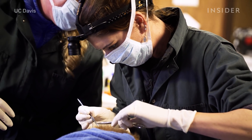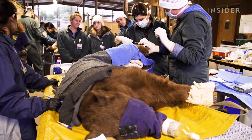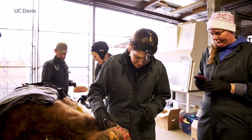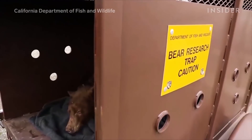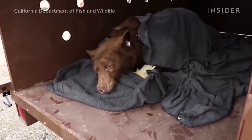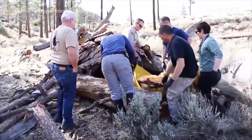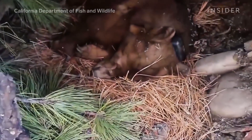People always say, well, that's a wild animal, you can't do that, or you can't make that work. And I say, where there's a will, there's a way. Medicine is always something where you have to push yourself to think outside the box. The tilapia exceeded all expectations. The bears and cougar were able to return to the wild in a matter of weeks, rather than the four to six months Dr. Payton originally predicted.